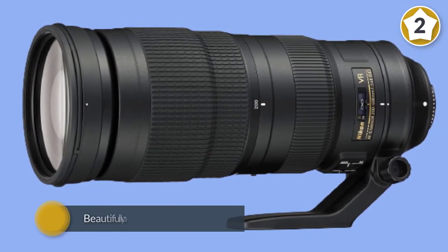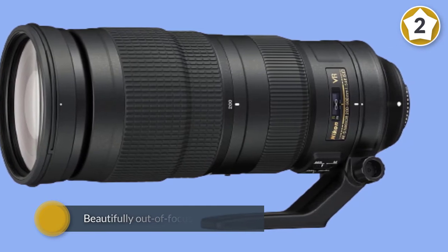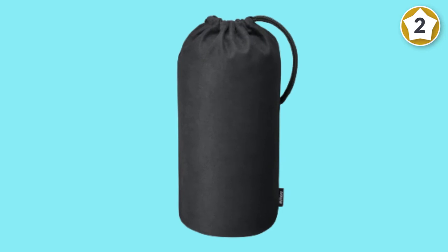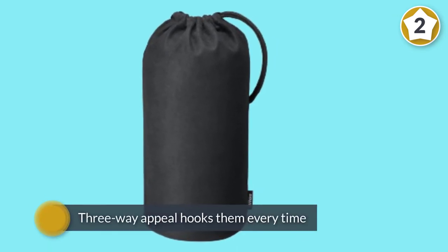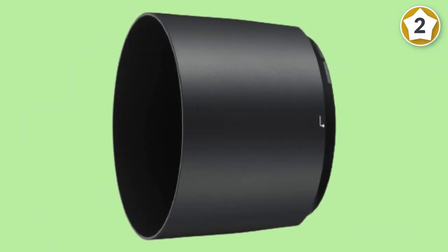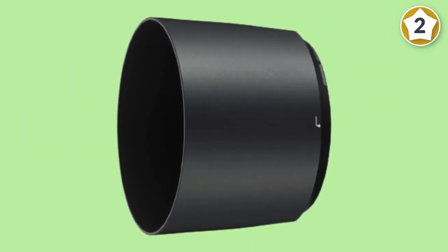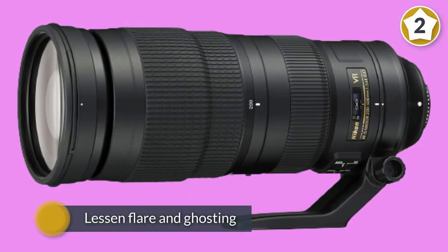A fast f/5.6 constant aperture gives your shots beautifully out-of-focus backgrounds across the entire zoom range. A super integrated coating has been applied to lens elements to lessen flare and ghosting for improved contrast and clarity. A silent wave motor AF system produces fast, near-silent focusing performance that suits both stills shooting and video.